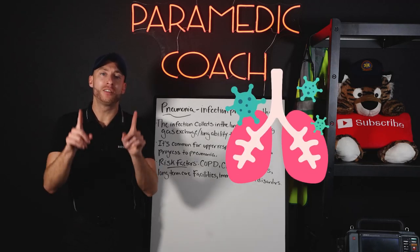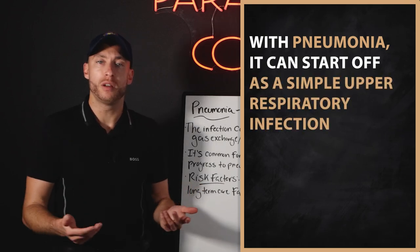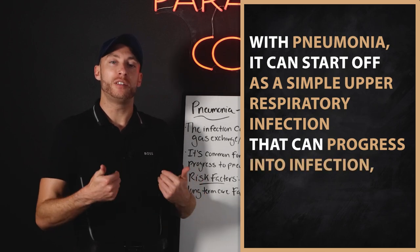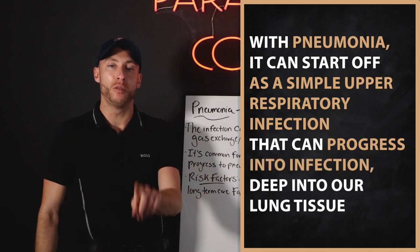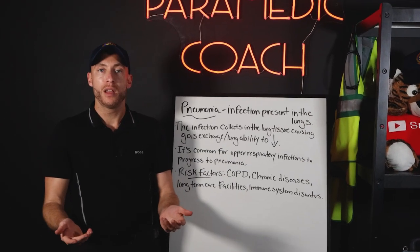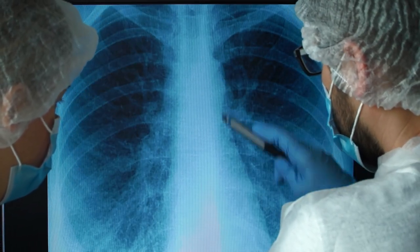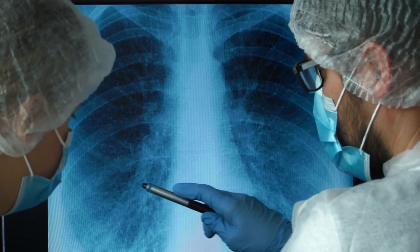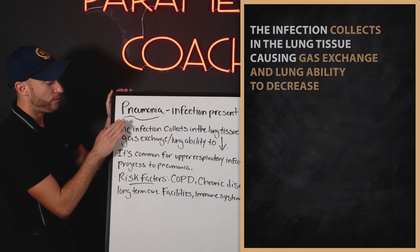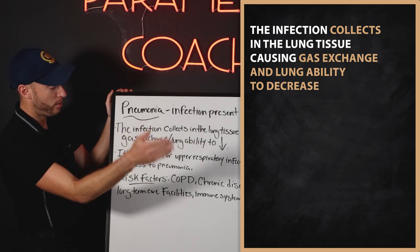Pneumonia is an infection in the lungs. It can start off as a simple upper respiratory infection that can progress into an infection deep in our lung tissue — that is pneumonia. When we have pneumonia, our lung ability is impaired. Our ability to bring in oxygen and remove carbon dioxide, that's our gas exchange, is impaired because the lungs are infected. The infection collects in the lung tissue, causing gas exchange and lung ability to decrease.